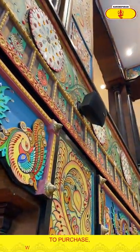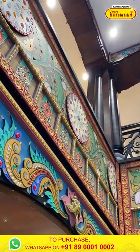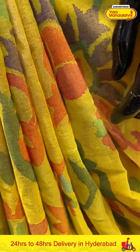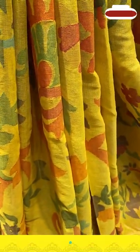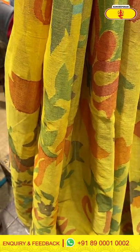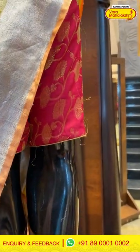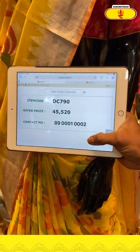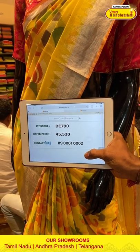Moving on to the second mannequin — in the lovely beautiful colour lemon yellow. The body has a floral and leaf design. The border has a beautiful khadi border with temples. The pallu is a khadi pallu and the blouse is self. The code is DC790 and the price is ₹45,520. To buy this, take a screenshot and ping us on 8900-1002.